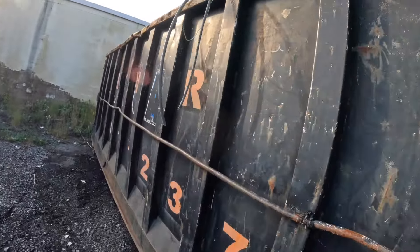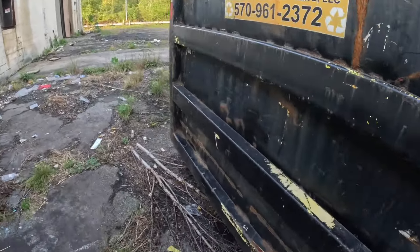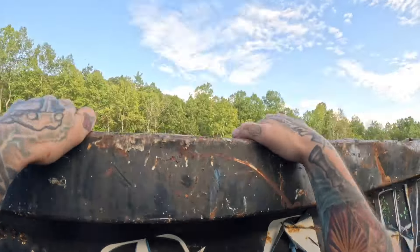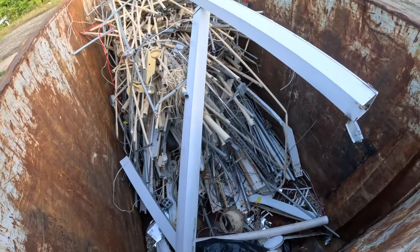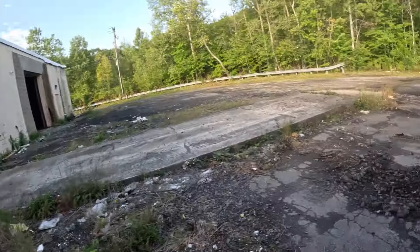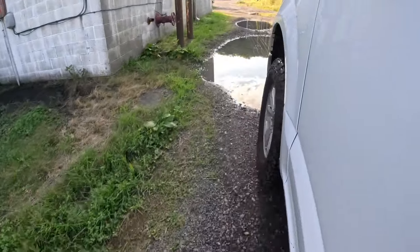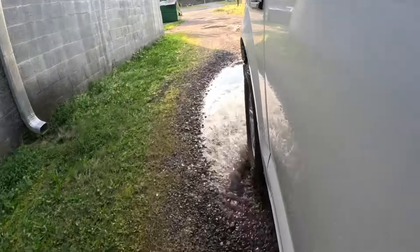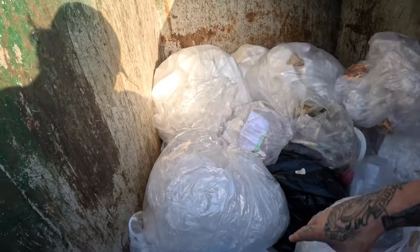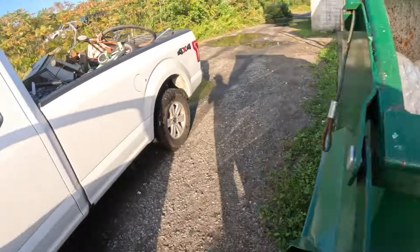I can't take anything from here — it looks like it's just scrap metal. Yeah, that's just all metal. Can't take that, that's illegal. At least we got some stuff in the regular trash dumpster. It's just plastic bags and trash. So that's my last dumpster.